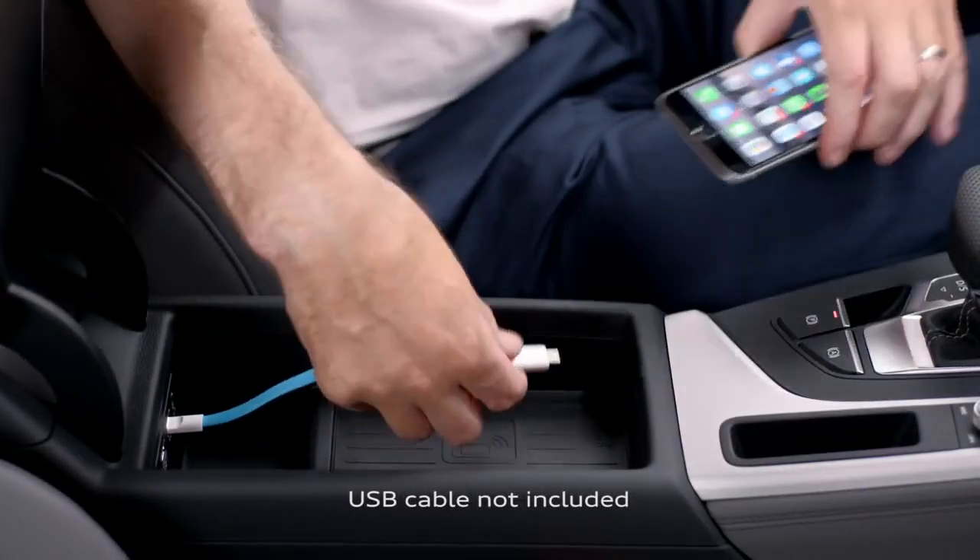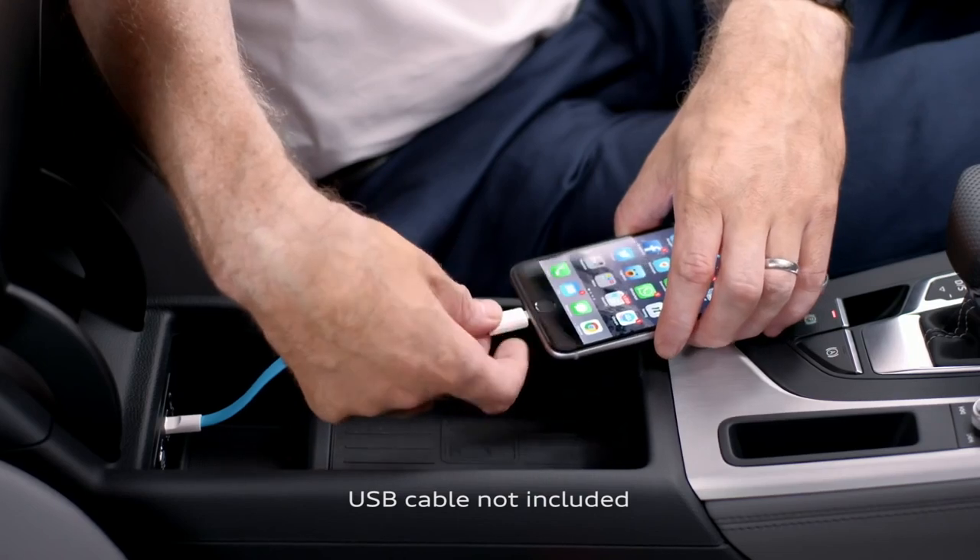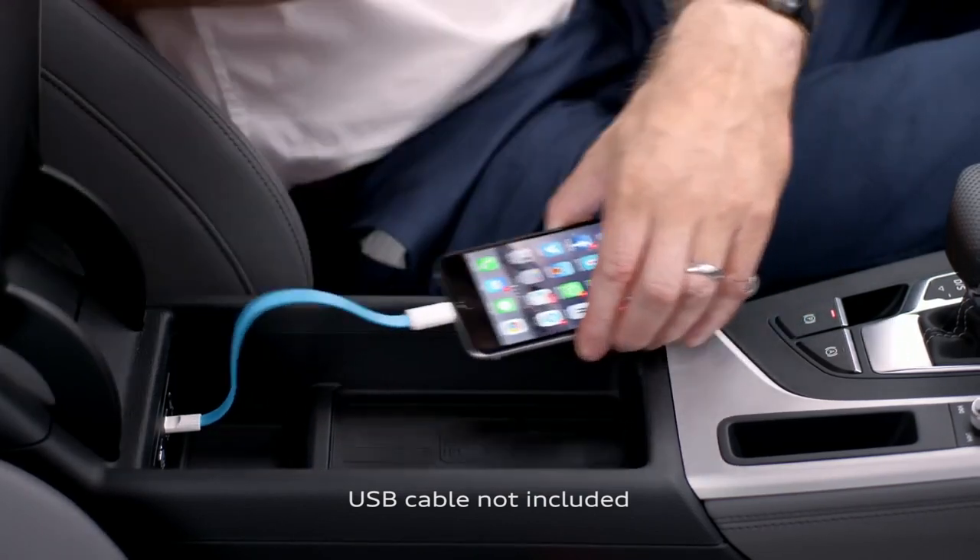So let's start with connecting your device. It's simple — just open up the armrest and connect the phone via the USB port, which gives you a fast connection as well as keeping your device charged. The MMI system then automatically recognizes the phone.